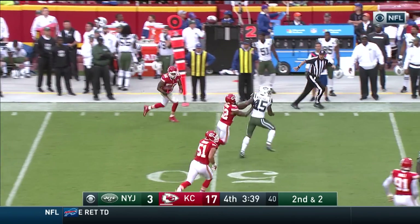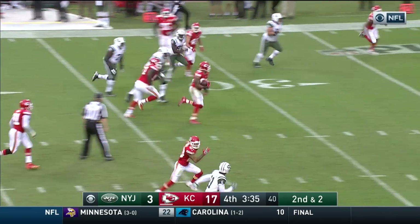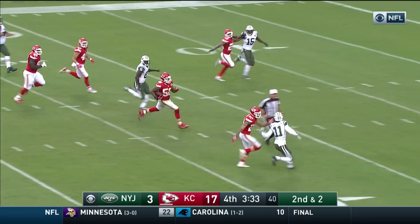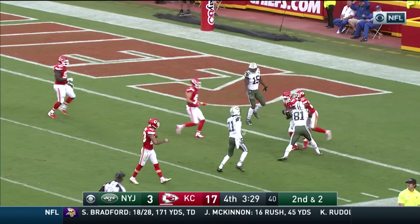That pass intercepted again — Derrick Johnson. Johnson up the sideline, now to the middle, to the ten, to the five — touchdown.